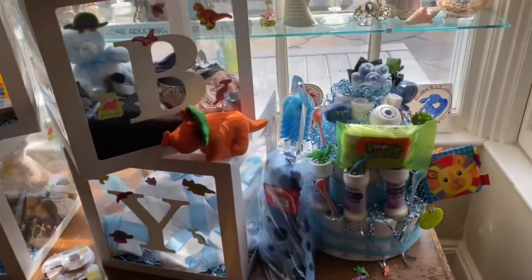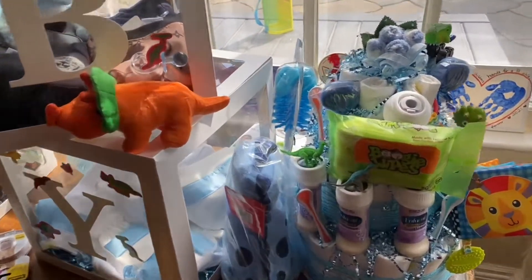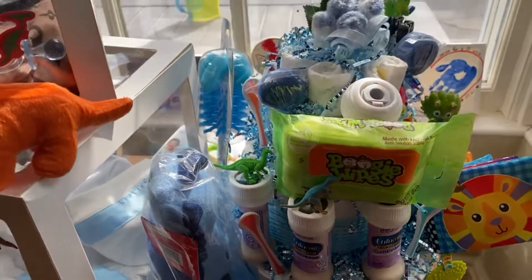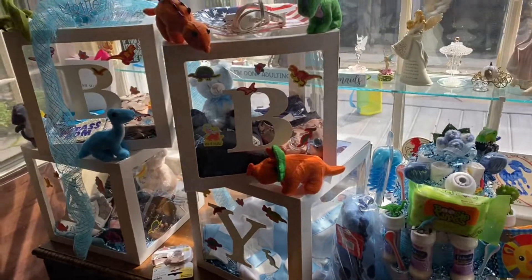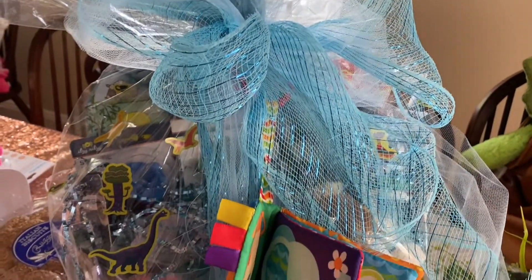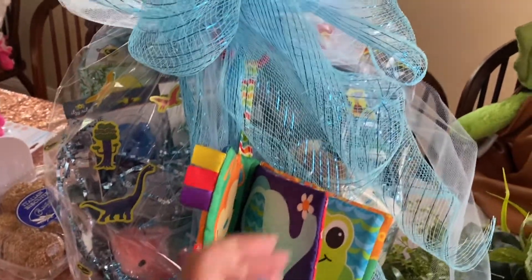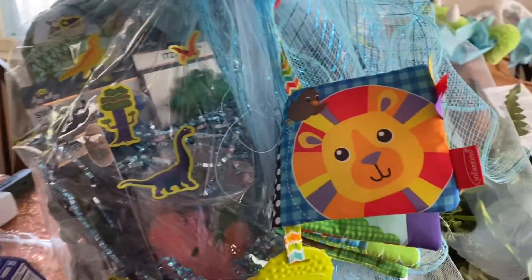I added some stuff to the diaper cake, so that's coming along too. I added utensils and I stuck them in there — it's coming along for Baby Blue. Baby Blue, we love you. So this is the little wagon, and what I did was I attached a toy to it underneath the bow, and then I put the dinosaur stickers on this too.